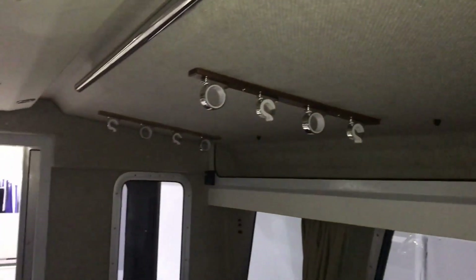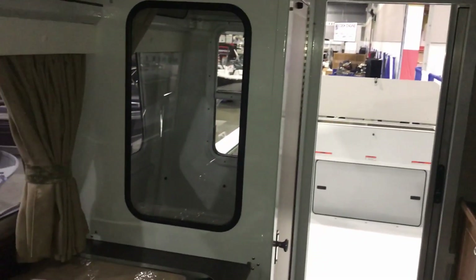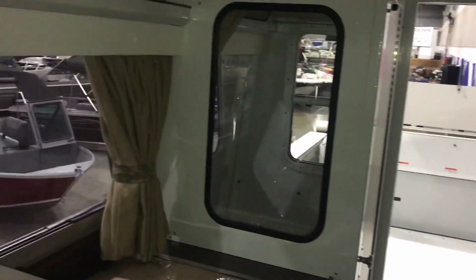Panning around, you'll be able to see it's got some roof-mounted rod storage, interior stainless grab rails, and inside the head you'll of course have a privacy curtain.